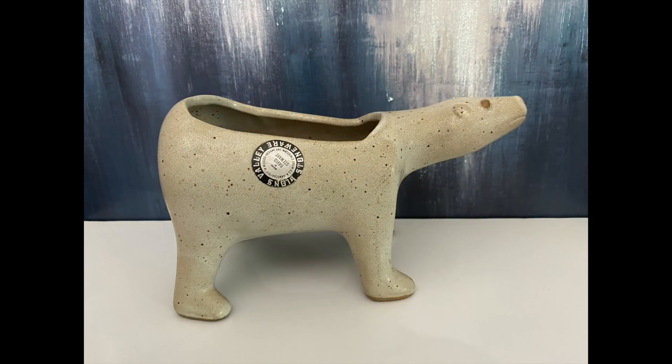I picked up the Polar Bear Pottery Planter by David Stewart. I had to figure out a way to get this back to South Carolina without breaking it — it's worth about $50 on eBay, but I won't be selling this one. If you get a chance to look up David Stewart Pottery, he's got some very unique pieces.